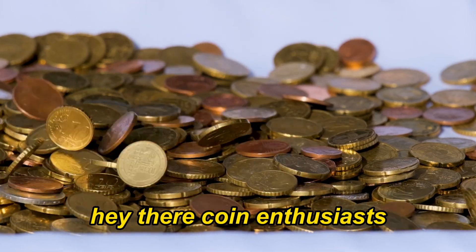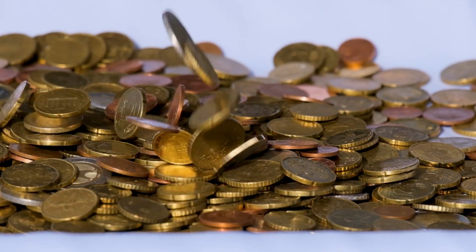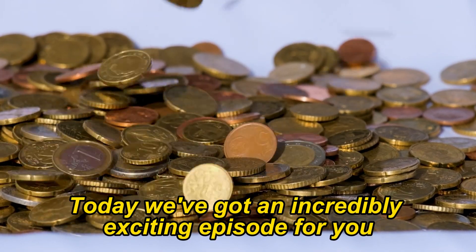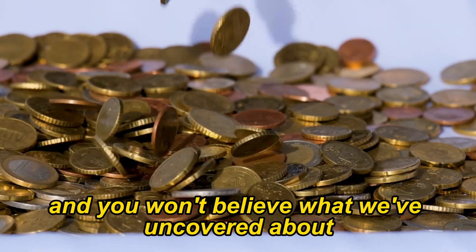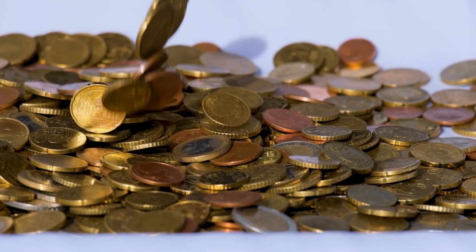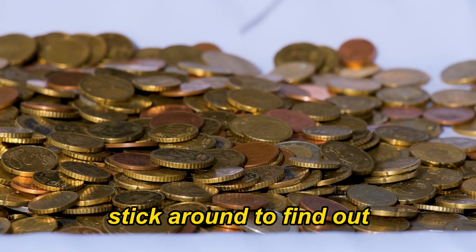Hey there, coin enthusiasts. Welcome back to AF Coins World. Today we've got an incredibly exciting episode for you. We're diving into the world of Australian coins, and you won't believe what we've uncovered about the 2000 Australian 10-cent coin. Could it really be worth a million dollars? Stick around to find out.